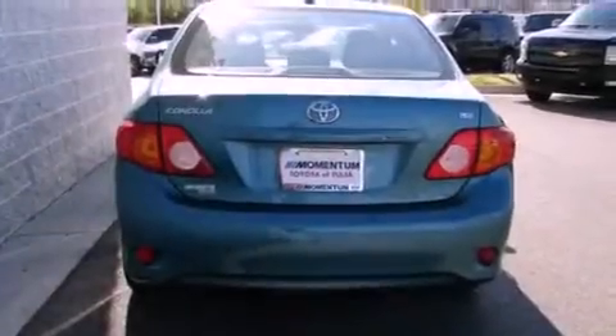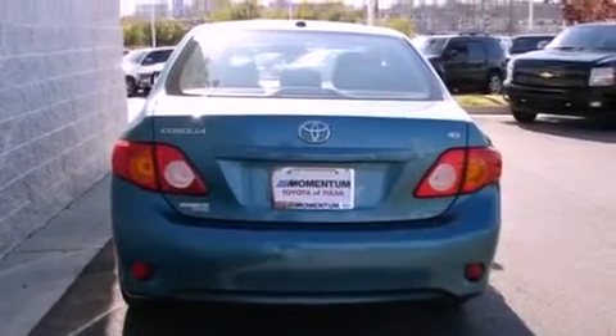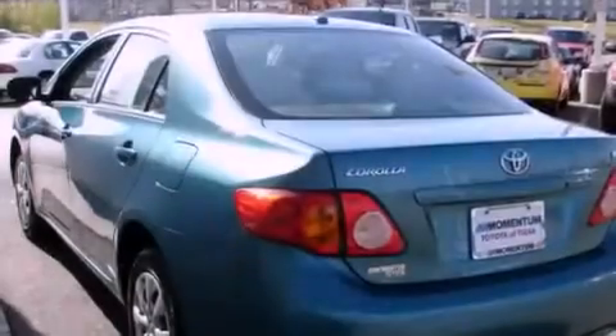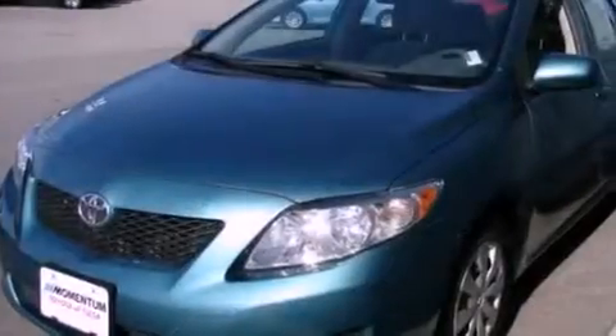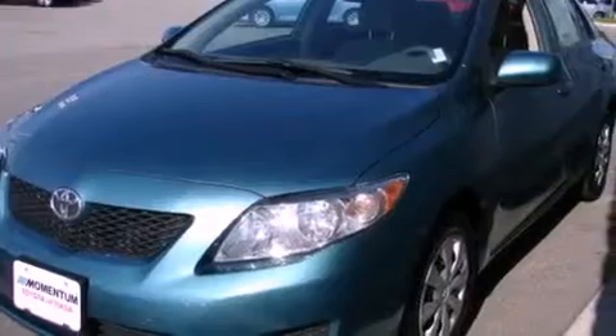Features include air conditioning, a split folding rear seat, a rear window defroster, a CD player, a passenger side vanity mirror, traction control, an anti-lock braking system, side impact airbags, and this vehicle has less than 18,000 miles.